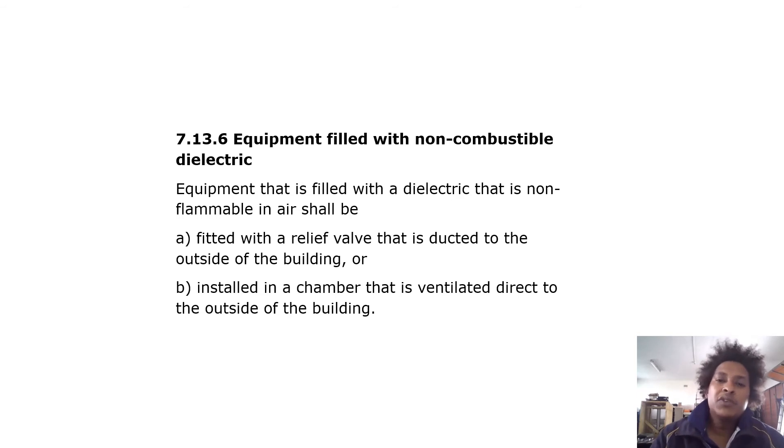For equipment filled with non-combustible dielectric, equipment that is filled with a dielectric that is non-flammable in air shall be fitted with a relief valve that is ducted to the outside of the building, or installed in a chamber that is vented directly to the outside of the building.